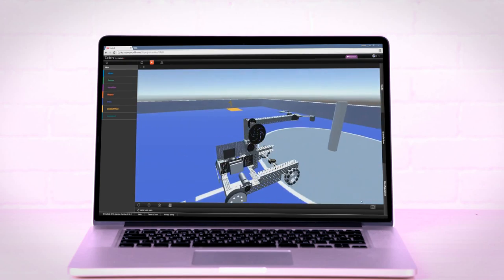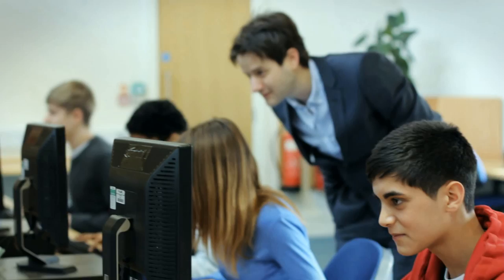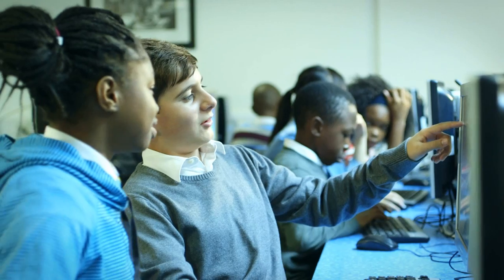We are committed to your STEM success. Our professional development program, curriculum, and support make sure you and your students can take STEM much further.